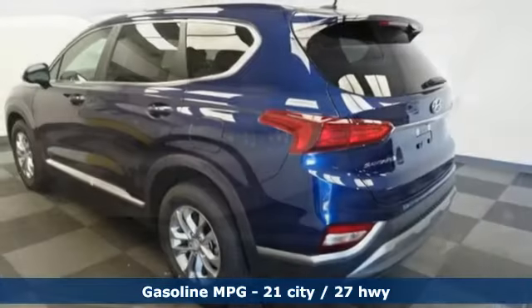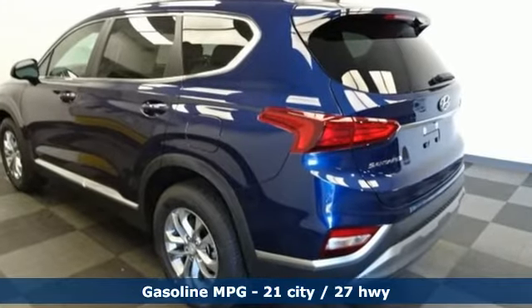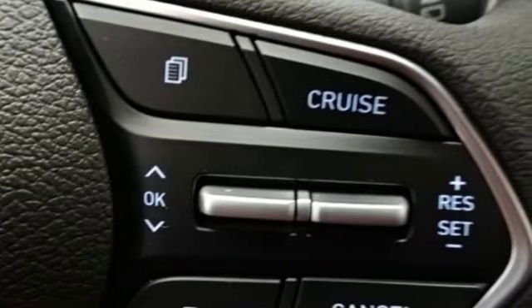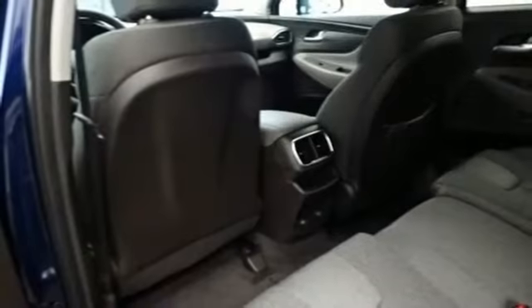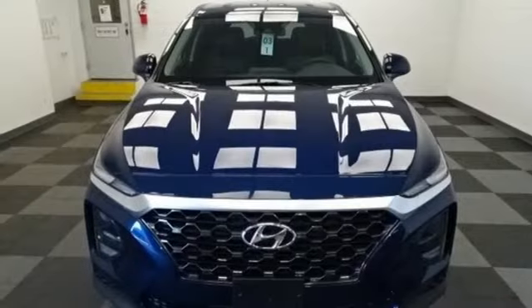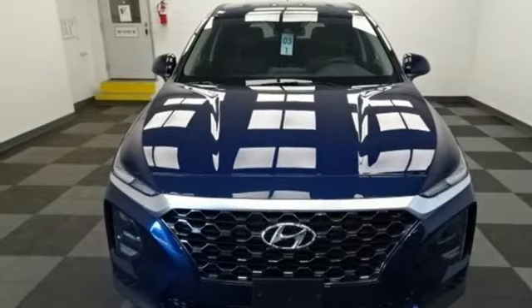Inline four-cylinder engine, manual tilting steering column, streaming audio, manual telescoping steering column, wireless phone connectivity, external memory control, aluminum wheels, push button start, and automatic transmission. Hurry in today for a test drive.